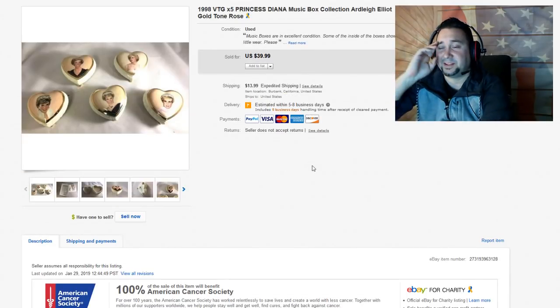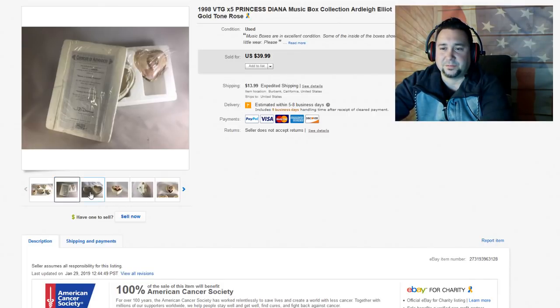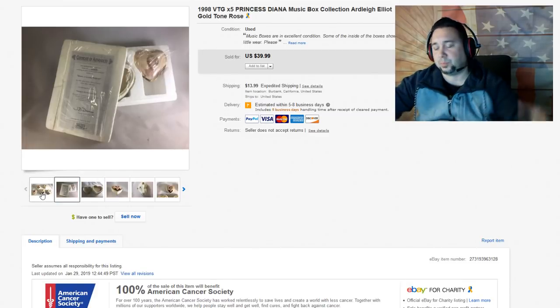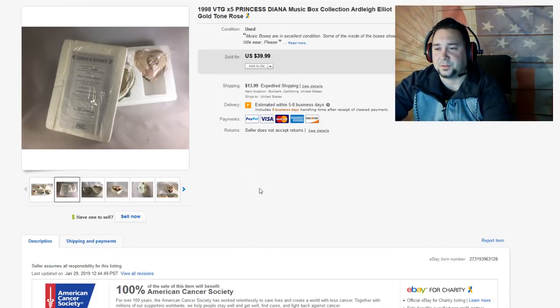Next up is these 1998 Princess Diana music boxes. I was happy to get rid of these — they were leftover from a previous employee and had huge blocks of foam taking up shelf space. I took a best offer for $20 and got rid of them. Princess Diana stuff was huge back in the day, but not so much anymore. Even the Princess Diana beanie baby isn't worth anything — people think it's worth over a thousand dollars, but it's kind of funny.